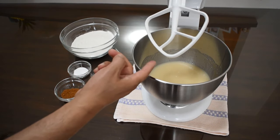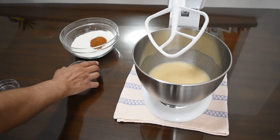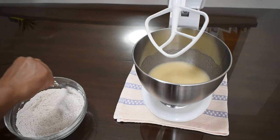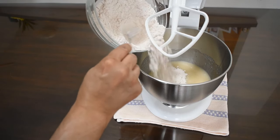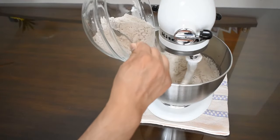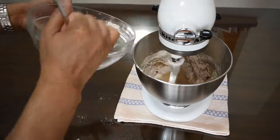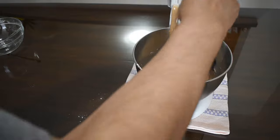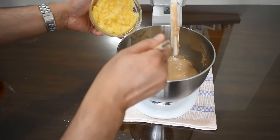The wet ingredients have been blended. Now I'm going to mix all the dry ingredients into the flour, and then put them all together into the wet ingredients. Once it's been mixed completely, I'm adding a little bit at a time to avoid a big puff of flour. Now that the batter is blended, I'm adding in the pineapple, carrots, and the walnuts, which of course are optional.